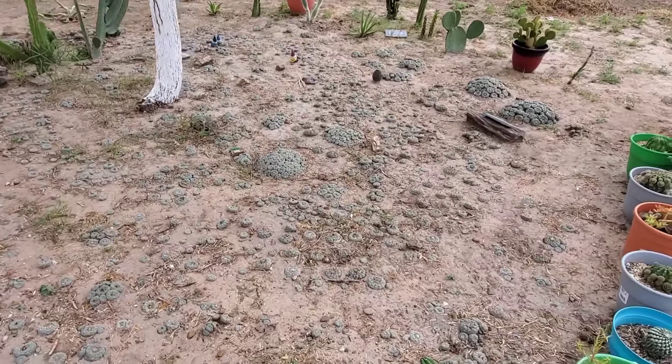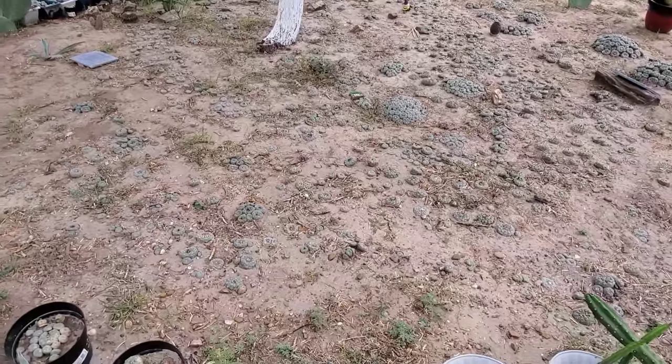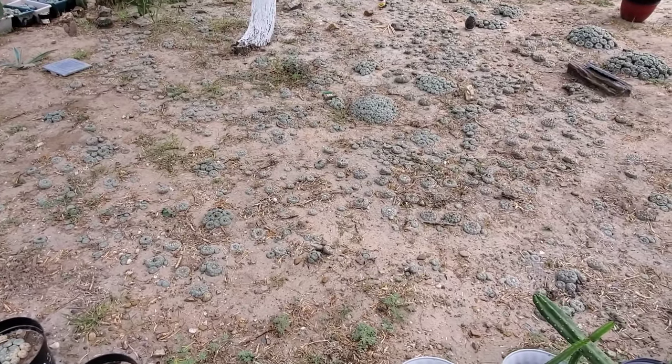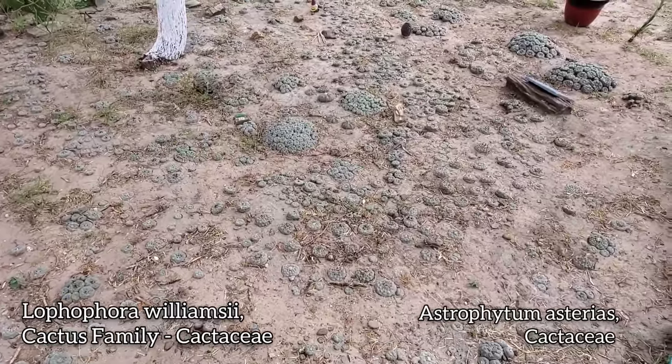We're a little ways down the road from that spot where all the land had just been cleared with the dozer. The reason I was showing you that was because all that habitat that just got cleared contained dozens upon dozens of Lophophoras and Astrophytum asterias — the peyote and the star cactus respectively.